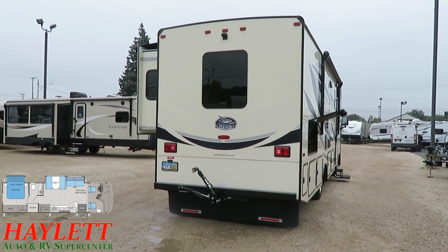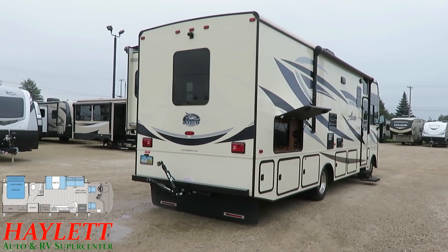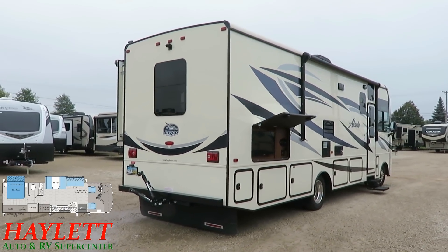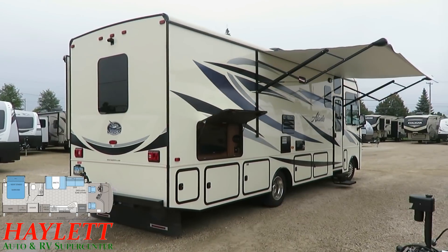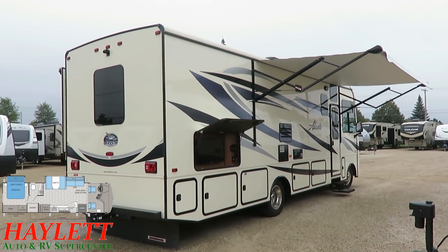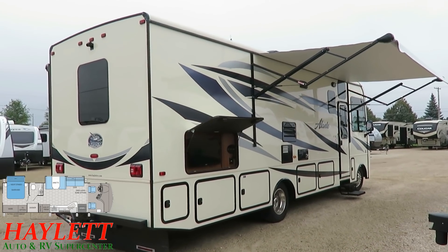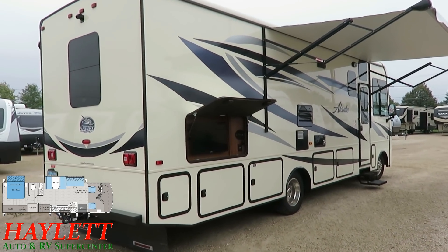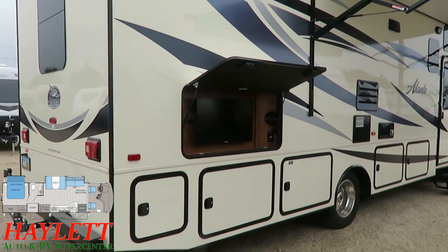We have an outside entertainment center right here, right next to our awning, which provides separate interior and exterior entertainment options. Before we get too far along, I want to make quick note of the roof as well. Like a big diesel pusher, this has a one-piece fiberglass roof membrane, which again reduces overall care and maintenance required to keep this thing in good working order — that's a fantastic feature.